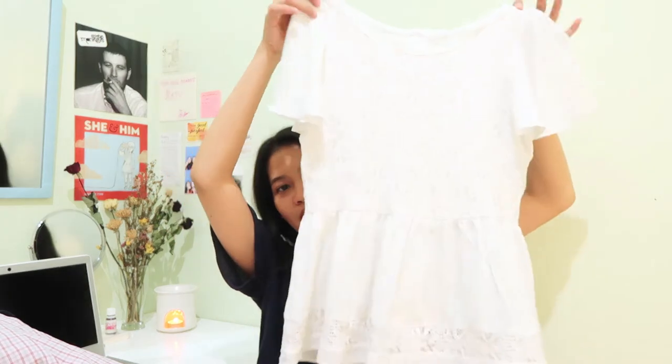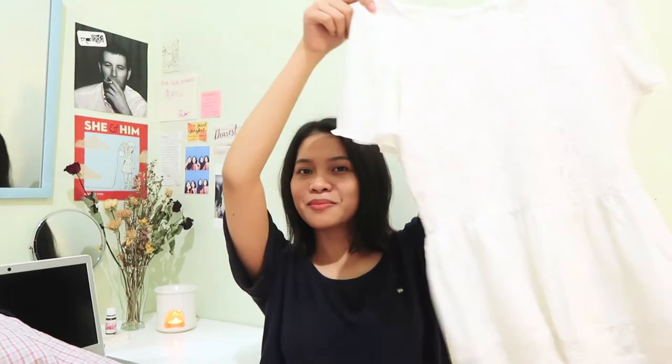The next item that I picked up is really cute — so far the cutest, and I'm loving it so much. I think this is my favorite of all the things that I got. This is a white peplum top. I really like it — it's so cute.